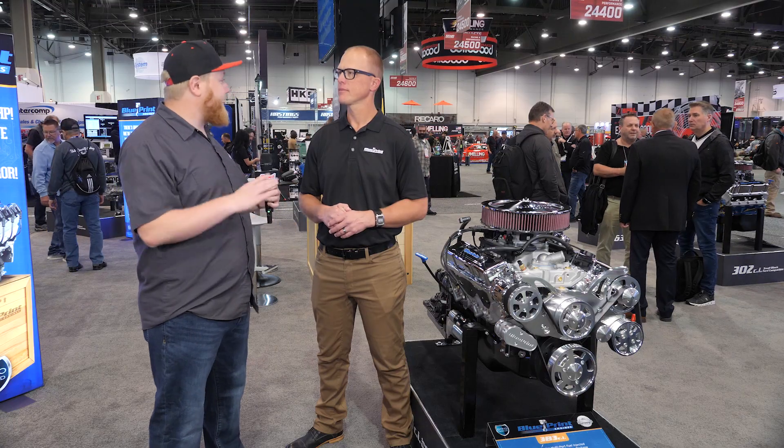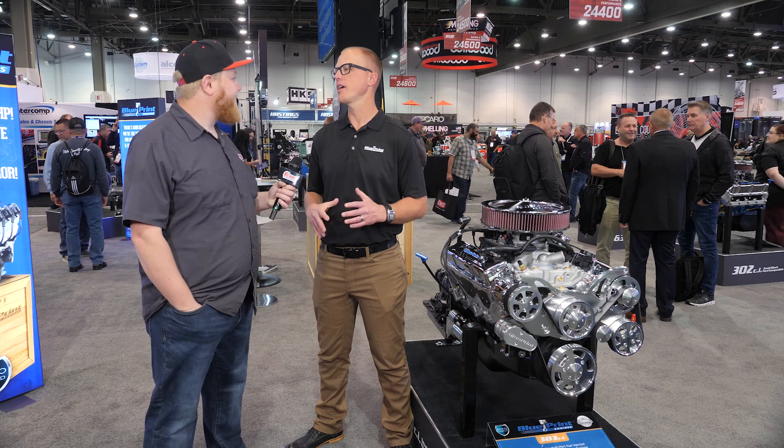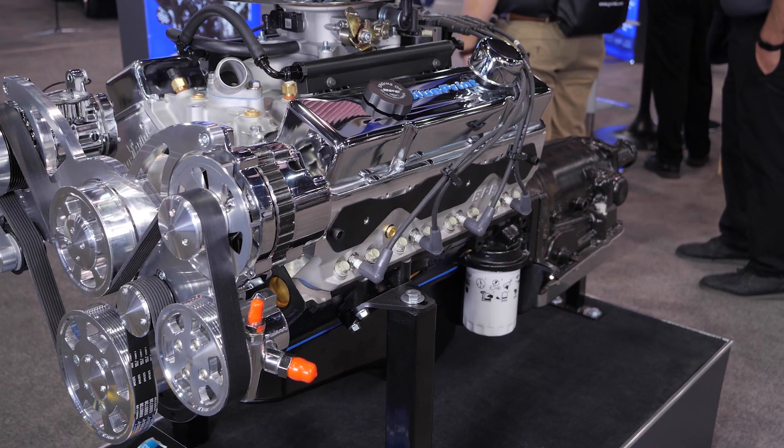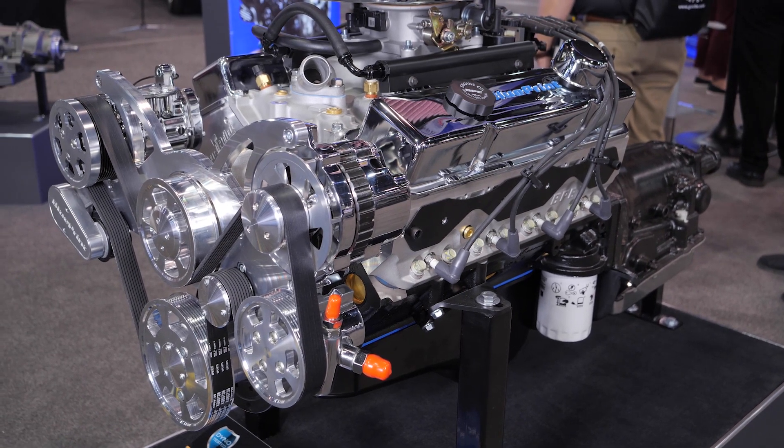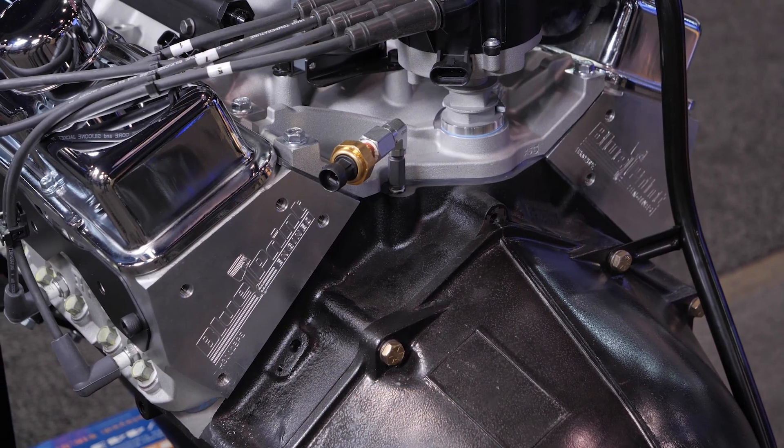The customer service is absolutely impeccable, and this comes in different trim packages — mild to wild, long block, all the way to fully ready to drop in the car. The 383 is going to give you the most options. We're going to have it in different configurations, and we even offer it in a lower compression ratio.